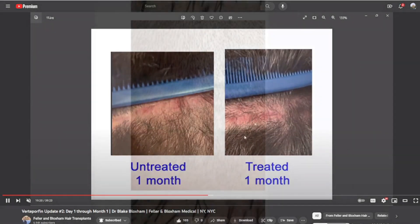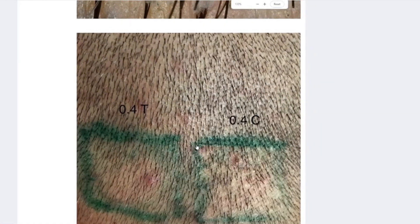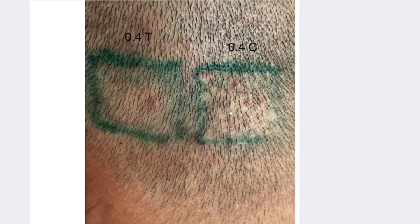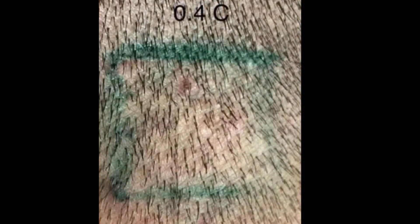Looking at Dr. Barghouti's one-and-a-half-year update results, we can see that in the left site of this particular patient where an FUE procedure was done, this site was treated with verteporfin at 0.4 milligrams per centimeter squared, and the right site served as a control area and was not treated with verteporfin at all. In the site treated with verteporfin at 0.4 mg/cm², you can see there are more hair follicles and more density in that particular area. This is a sign that the hair follicles regenerated out of the extracted follicular unit sites. That is amazing.